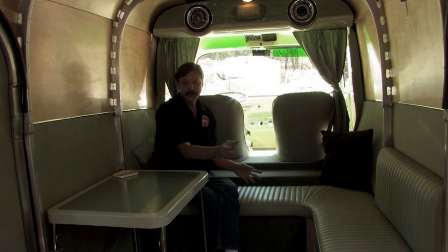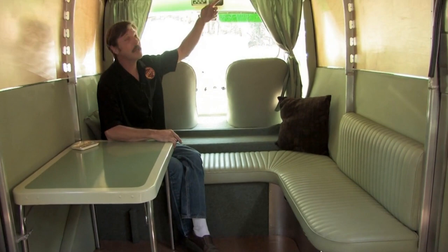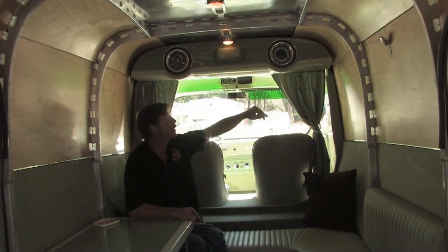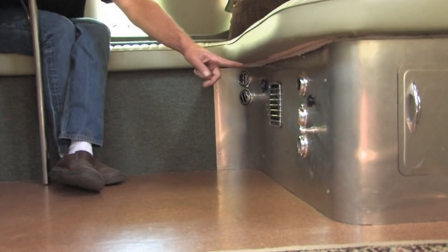Up front is a nice little seating area with a vintage table color-coordinated with the interior. The entertainment center features vintage 1952 Pontiac speaker grills and a 1953 Oldsmobile dashboard turned upside down. A little metal cover hides the Pioneer stereo, and the lower part of the front seating has the heat and air conditioning center with all the controls and vents.